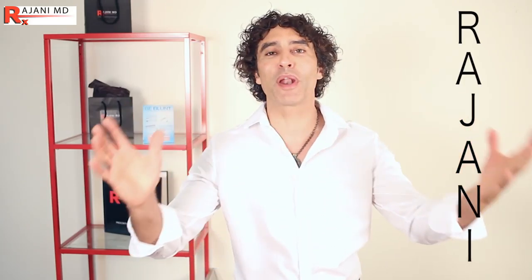We talk about the consult because everyone wants to know how much it costs. People want to come in for treatments — they think it's a one-and-done treatment — but the best practices are the ones that do the best consult. So what do we do? We 'Rajani' our patients.